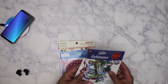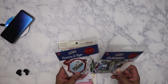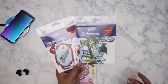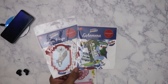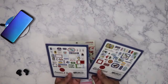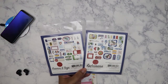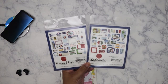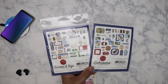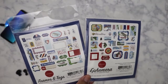So I have these two ephemera packs — these are from Carta Bella, one of my favorite companies. This is from the Our Travel Adventure collection and I really like the vintage look when it comes to travel stuff. This is by one of my favorite designers for Carta Bella; I can't think of the name off the top of my head, but I follow him on Instagram and I'll link it in the description.